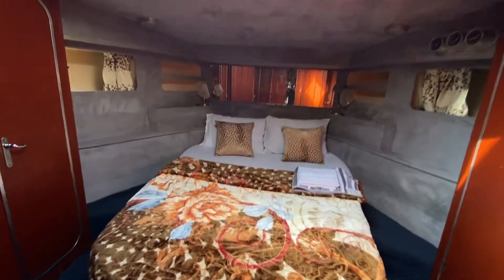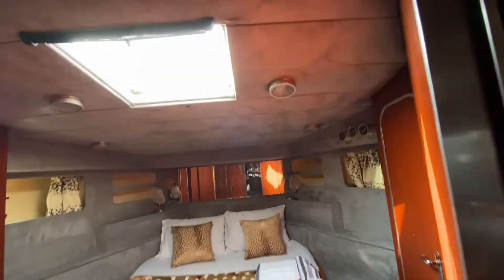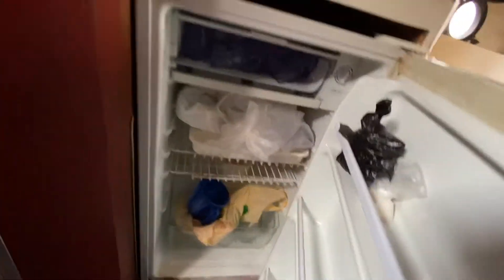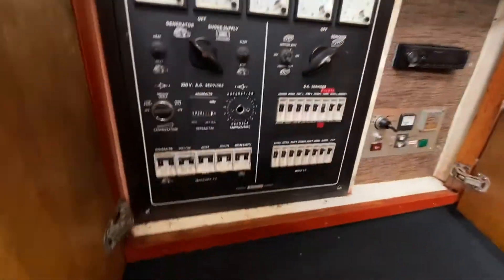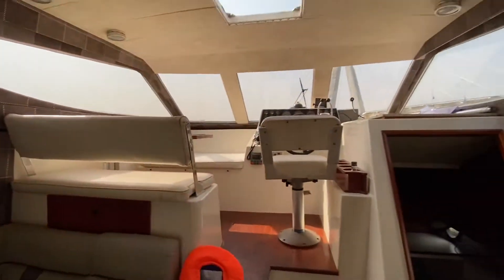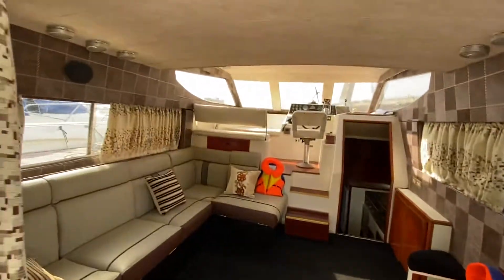Let me run you through everything: we have two bedrooms, we have two restrooms, we have wardrobes. We also have an onboard fridge to store your drinks and perishables. Sound system on board — we can party all night long, all day. This is available for booking any time of the day, any day of the week, so start booking now.